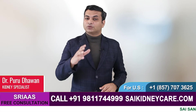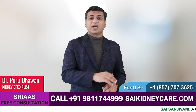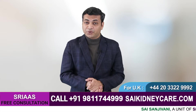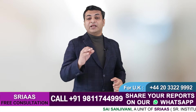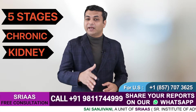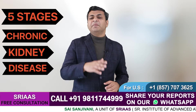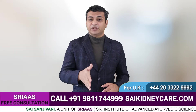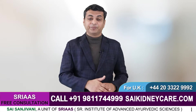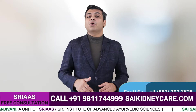Hello and welcome everyone. I am Dr. Purudhavan and as always I am here with all the important information related to kidney disease and its treatment. Today I will tell you about the five stages of chronic kidney disease. In medical terms we have categorized CKD into five stages depending upon its severity. I am sure with this video all your doubts related to the different stages of CKD will be sorted.